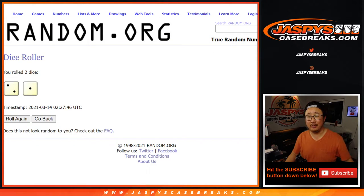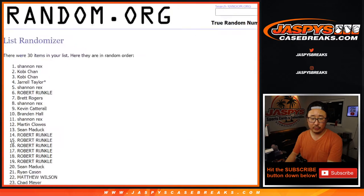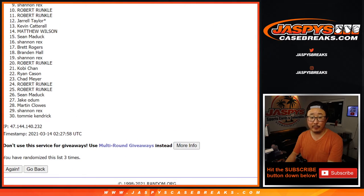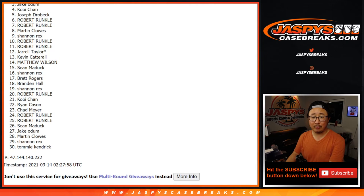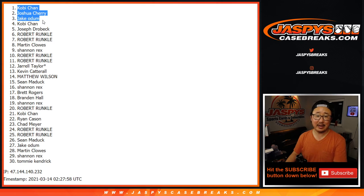A two and one. One, two, and three. After three times, apologies to everyone here. From number four on down to 30, I appreciate everybody trying. Close, but no cigar on number four. Thank you though for trying. Congrats to the top three — we've got Jake, Joshua, and Kobe. You didn't miss out at all, you got a spot, you're in. Thanks for watching everybody. That huge break coming up next, jaspescasebreaks.com.